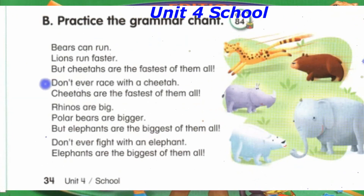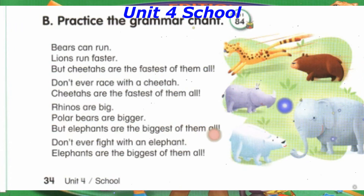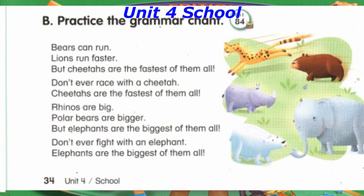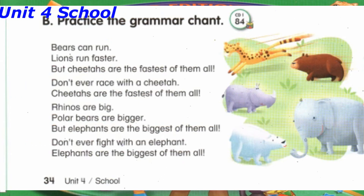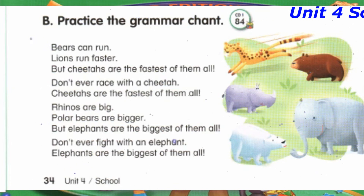Track 84, B. Practice the grammar chant. Bears can run. Lions run faster. But cheetahs are the fastest of them all. Don't ever race with a cheetah. Cheetahs are the fastest of them all.